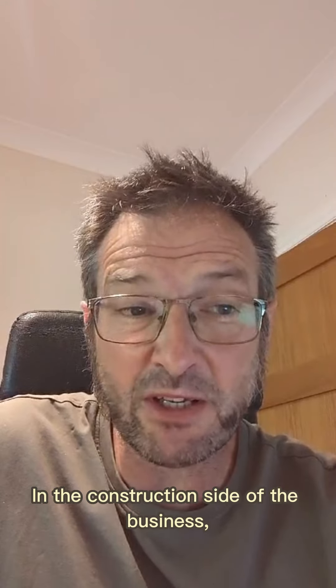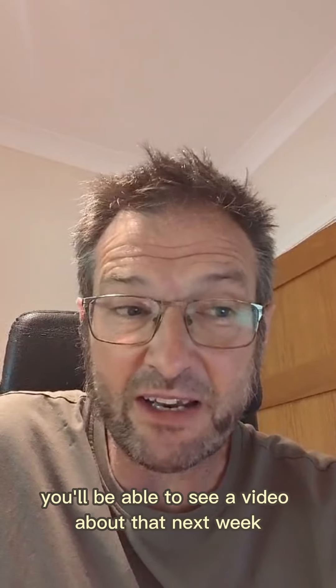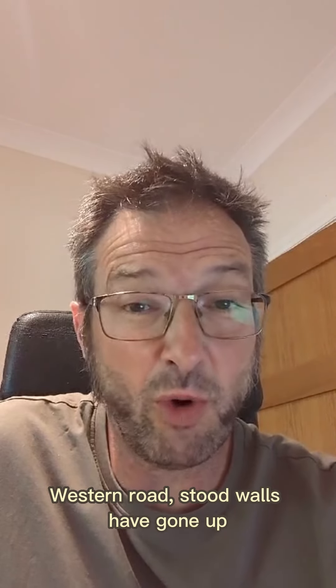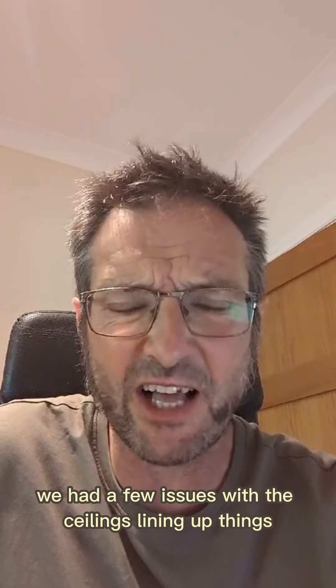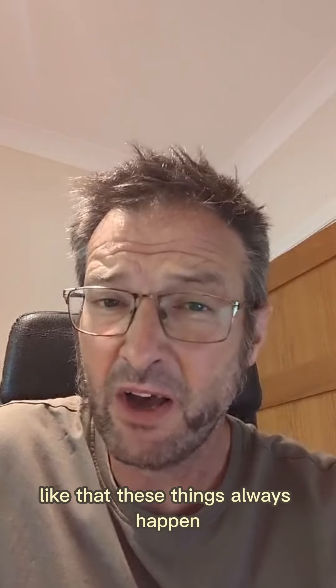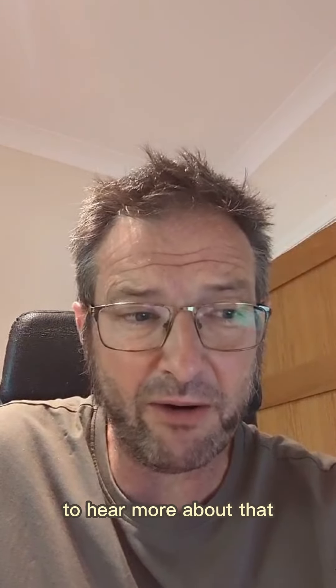On the construction side of the business, we have got the site set up complete at Cobham — you'll be able to see a video about that next week. Western Road: stud walls have gone up. We've had a few issues with the ceilings lining up, things like that — these things always happen, a few challenges to overcome. Join me for the long-form content to hear more about that.